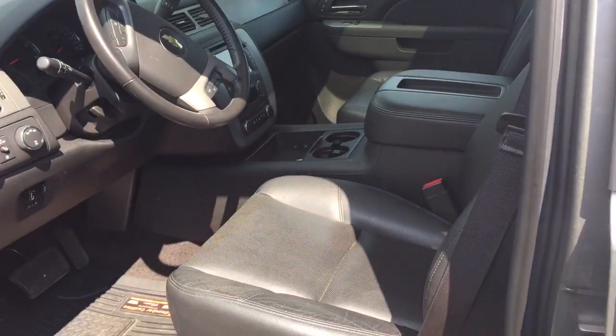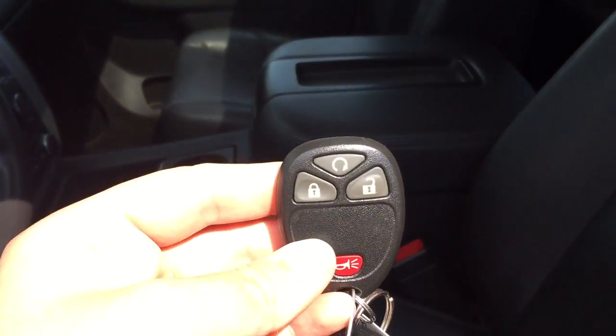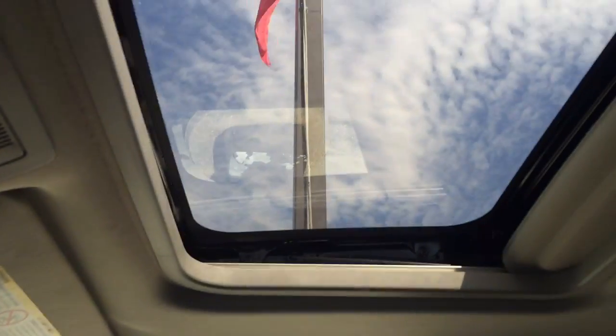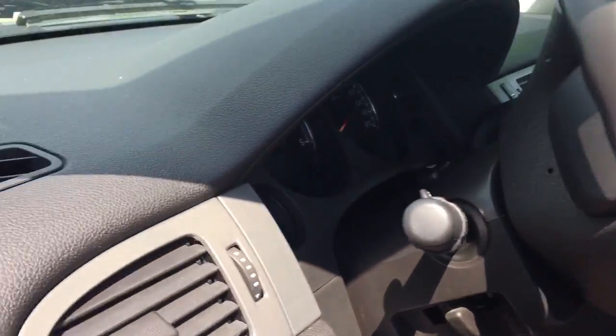Here we have the leather interior. You also have remote start, which is right here on the key fob — factory installed remote start. We also have a great screen, a sunroof, and a DVD player. This thing is really nicely equipped. I'm just going to hop in here and start it up quickly.